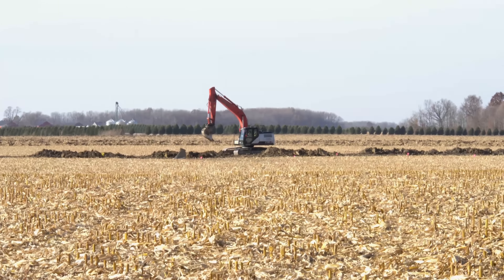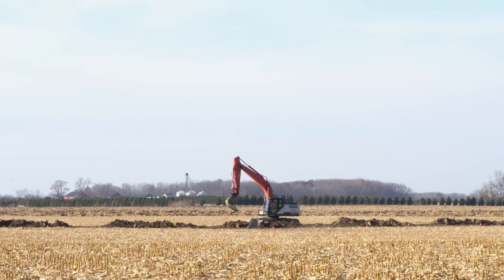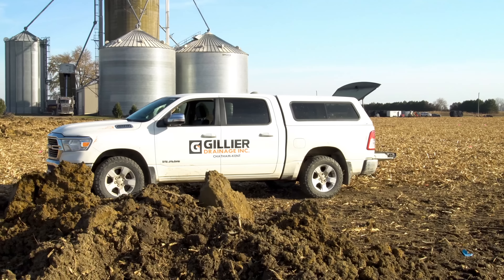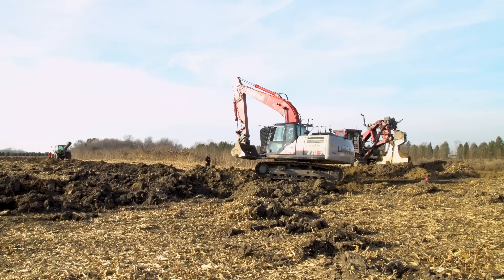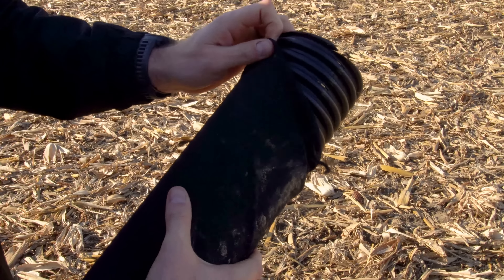At CAREF, we're proud to showcase our expertise in enhancing agricultural drainage. In this project, Gilear Drainage expertly installs over 170,000 feet of 4-inch drainage pipe with CAREF's 600-micron filter sock.